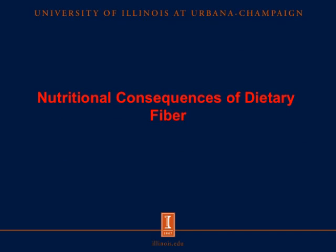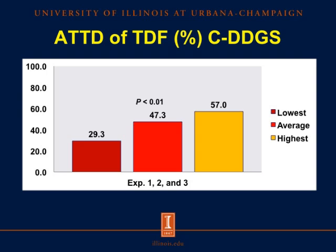Let's look at some of the nutritional consequences of dietary fiber. The total tract digestibility of total dietary fiber (TDF) in corn DDGS is illustrated in this chart. We have determined the digestibility in three different experiments. The average value for the digestibility of TDF is 47.3%, the lowest value is 29.3%, and the greatest value is 57%. This shows us that the fiber in DDGS is not very well utilized — on average, less than 50% of all the fiber is utilized by the pig.